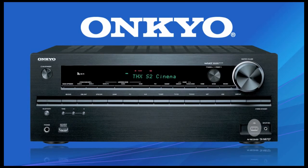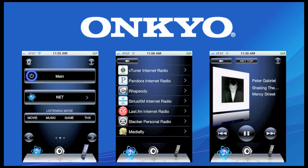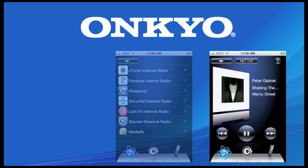A front panel USB provides direct digital connection to a mass storage device. You also get control of your receiver as well as the ability to stream music wirelessly with Onkyo's free remote apps, available for today's most popular smartphones.